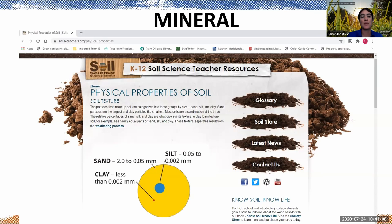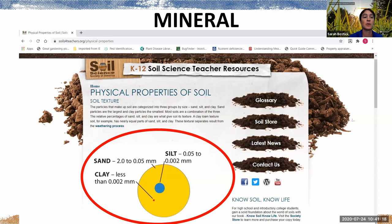Mineral makes up about 45% of your handful of soil. The Soil Science Society of America has some really great K–12 soil science teacher resources. In our Sarasota area of Florida, the bulk of the mineral part of soil is just sand. In more northern parts of Florida, it tends toward clay, and some parts of Florida have a little bit of silt as well.